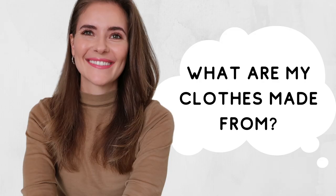In this season we had the following videos. First being 'What Are My Clothes Made From?' — it was the outline of the season.